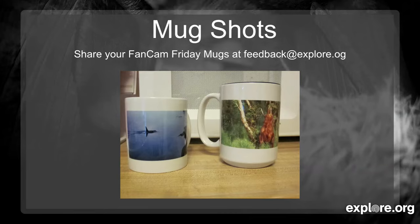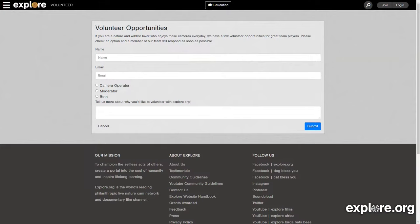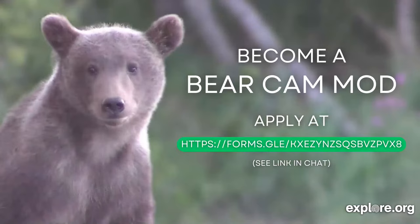Explore.org couldn't function without our volunteers, camera operators, and moderators. If you're interested in becoming a volunteer, go to explore.org/volunteer and fill out the form — we'll get back to you with more information. We're also specifically looking for moderators for the bear cams in Katmai National Park this summer, so if you have an interest in that, go to the link we'll drop in the chat. Thanks to all our volunteers, camera operators, and moderators who work so hard to help the website run so well.